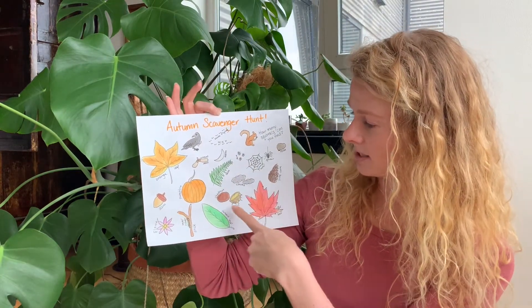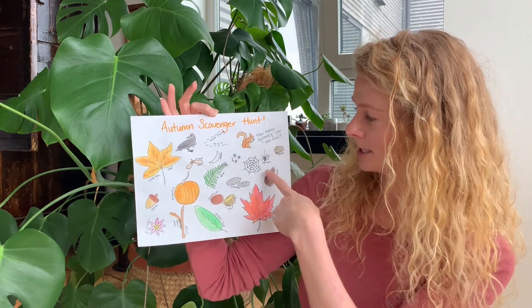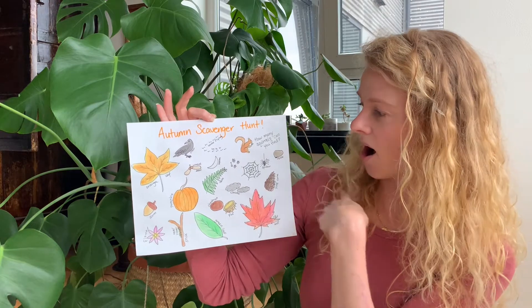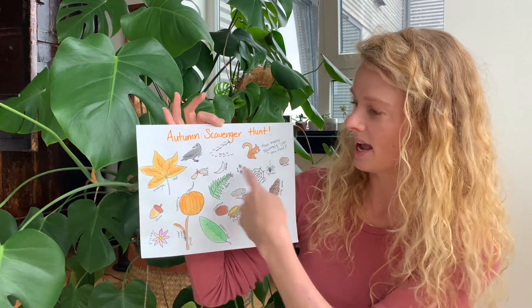Ferns, chestnuts in their pods, pine cones, clouds, spiders in their webs, a rock, some ants, some birds flying in a V, and a crow.